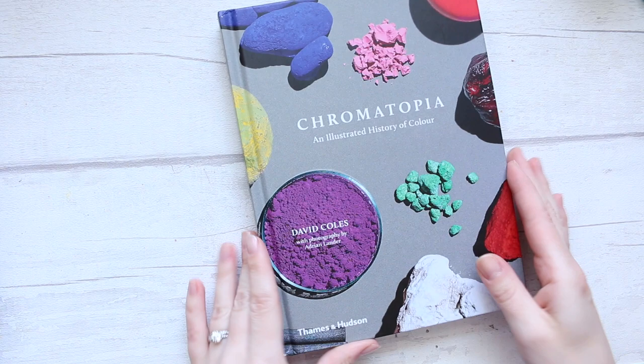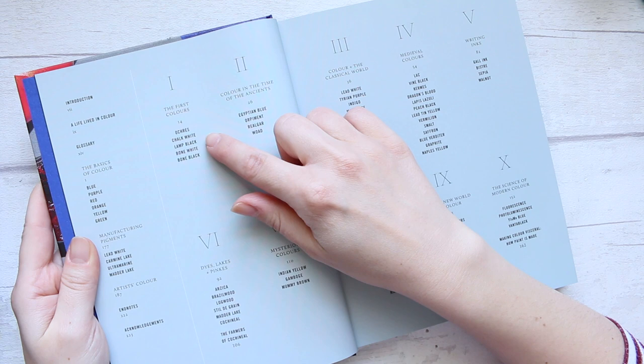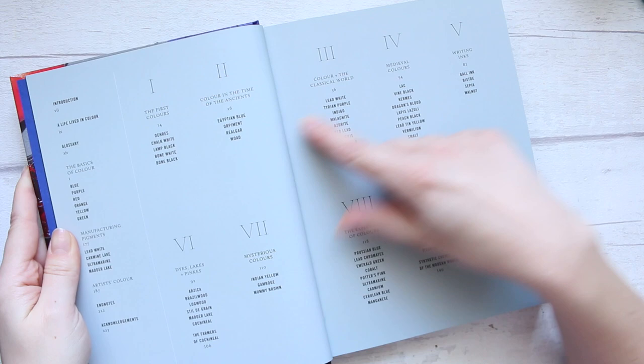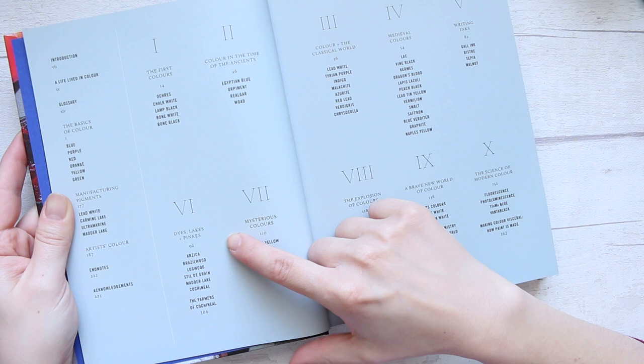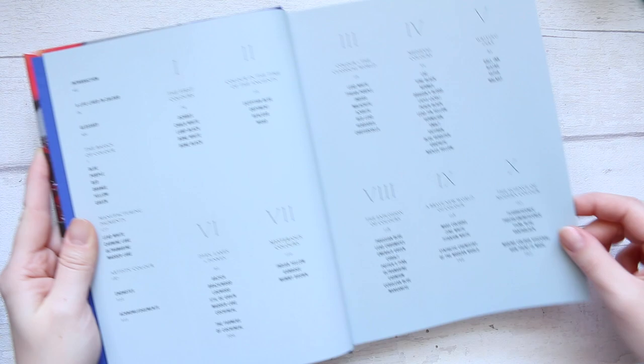Because of its structure, you will see here what I mean. So let's look at the contents: there is the first colours, colour in the classical world, medieval colours, writing inks, dyes, lakes and pinks, mysterious colours, the explosion of colours, a brave new world of colour, and the science of modern colour.